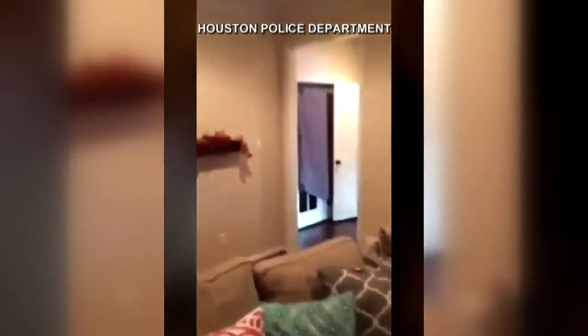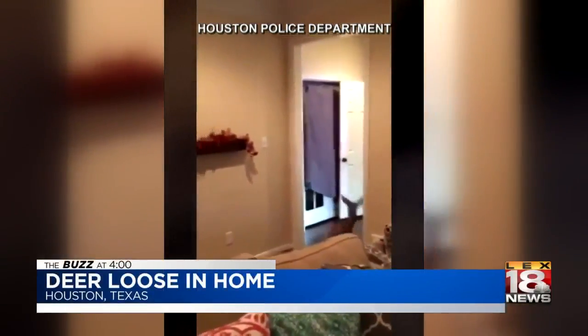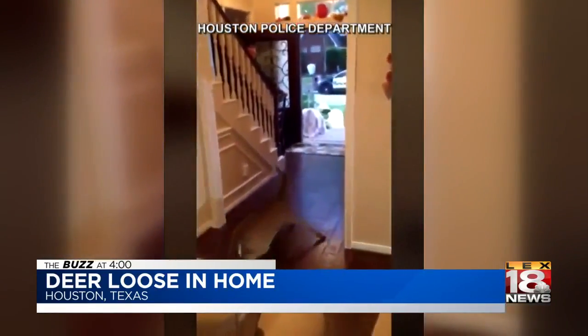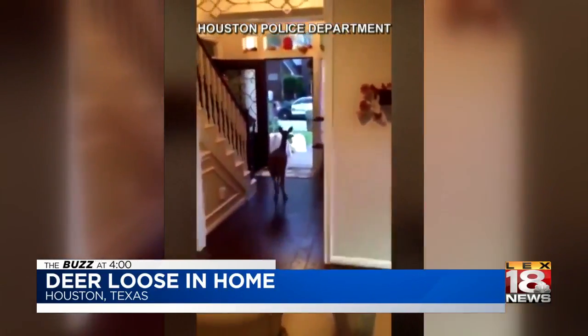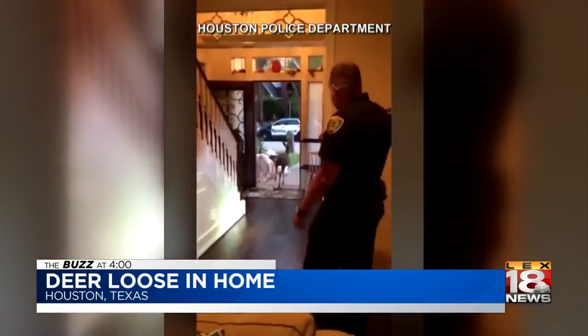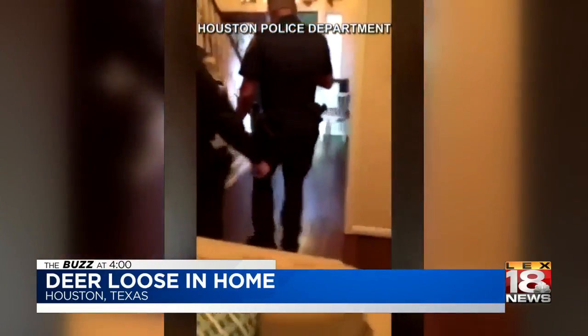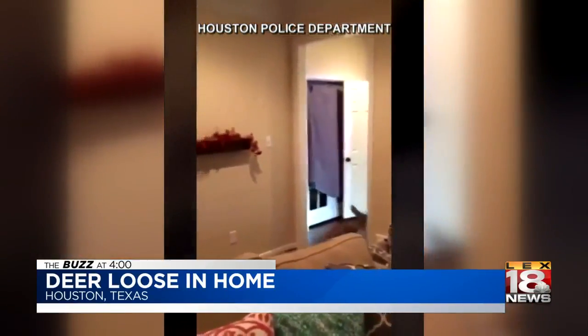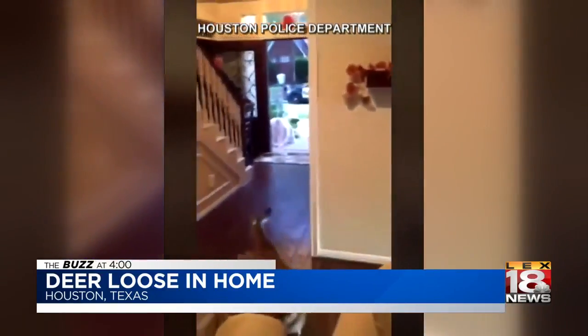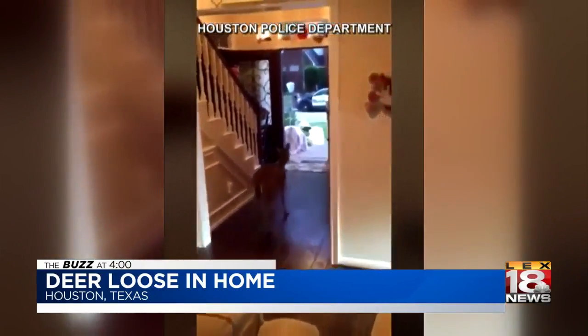Well, it was a busy day in this Texas home. A deer was caught roaming around a Texas home after jumping through a window. The deer was in the backyard of this Houston home when it jumped through a window last Thursday. When Houston police arrived, they had to wrangle that four-legged burglar. The frightened deer barricaded itself inside the homeowner's closet, so police had to use pillows to carefully encourage the deer to leave.